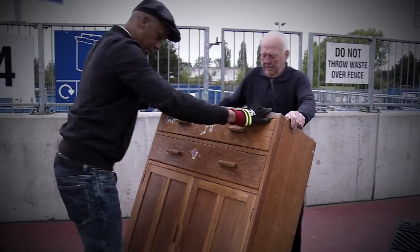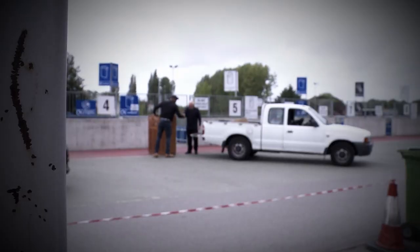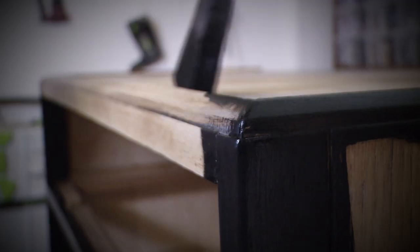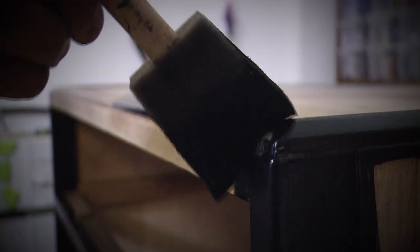Jim was happy for Jay to work his makeover magic on the cabinet. Jay's workmanship was well and truly projected all over this project.